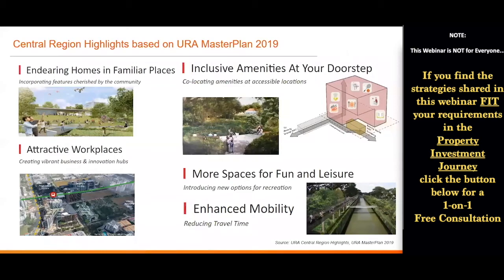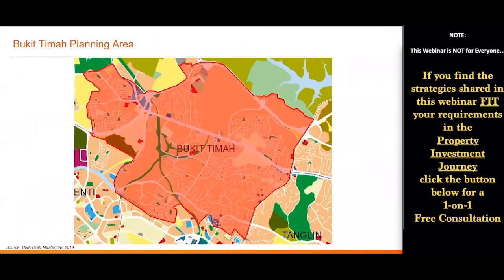Let's take a look at the Central Region highlights for the current Master Plan 2019. Why do I say there's a potential hotspot in the Bukit Timah planning area? Because of these reasons: first, Beauty World MRT station is highlighted in this region highlight. Second, the Bukit Timah Road Show Greenway — the government is talking about more spaces for fun and leisure running along the whole stretch of Bukit Timah Road. Third, Holland Plains, which is not yet developed but will be a place the government is looking to redevelop and enhance in the future. These three areas are all in the Bukit Timah planning area.